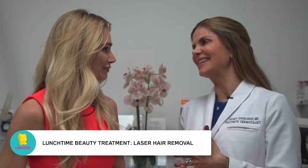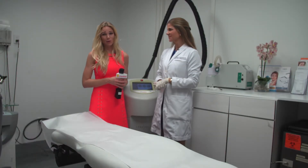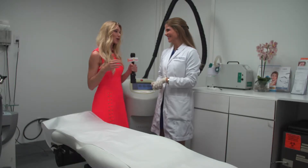So the best candidates are patients who have a discrepancy between the hair and their skin. The darker the hair and the lighter the skin, the easier it is to remove. So our producer Alex has a really awkward patch of hair on his lower back and we need to remove it. So what are we going to do today?